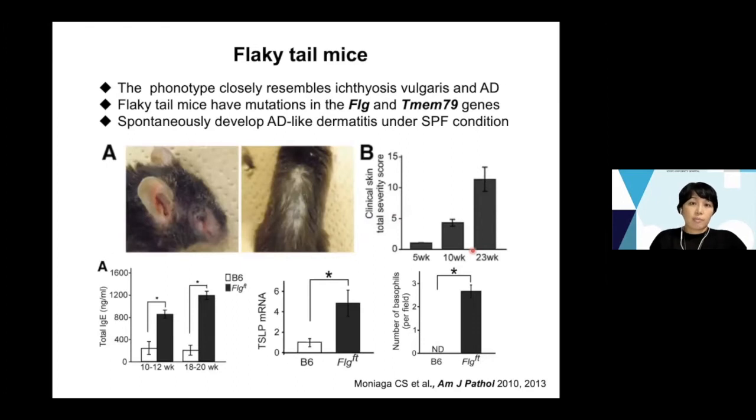Now I'm showing the mouse model targeting epidermal barrier — the flaky tail mice. This mouse phenotype closely resembles ichthyosis vulgaris and atopic dermatitis. They have two different mutations in the filaggrin gene and TMEM79 gene, and they develop AD-like dermatitis under SPF conditions, together with elevation of total serum IgE. TSLP expression and number of basophils are higher in flaky tail mice, dependent on the TSLP pathway.